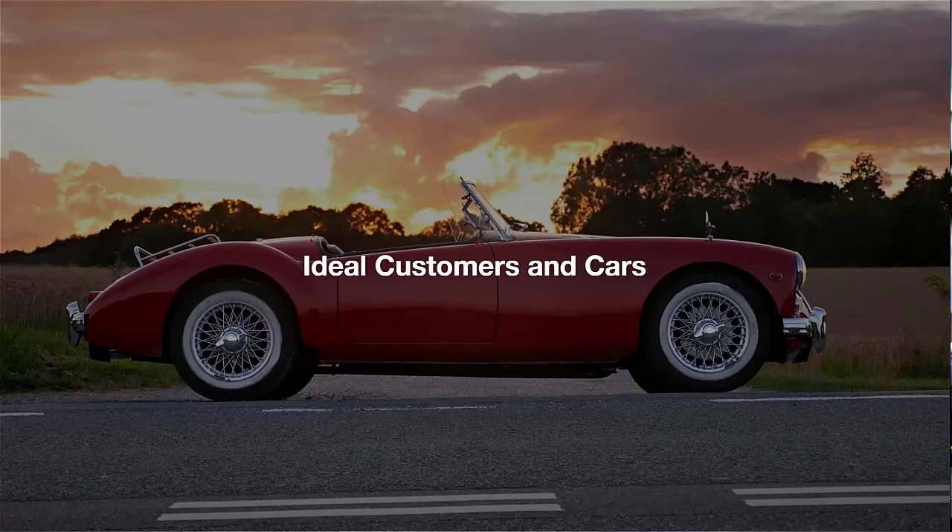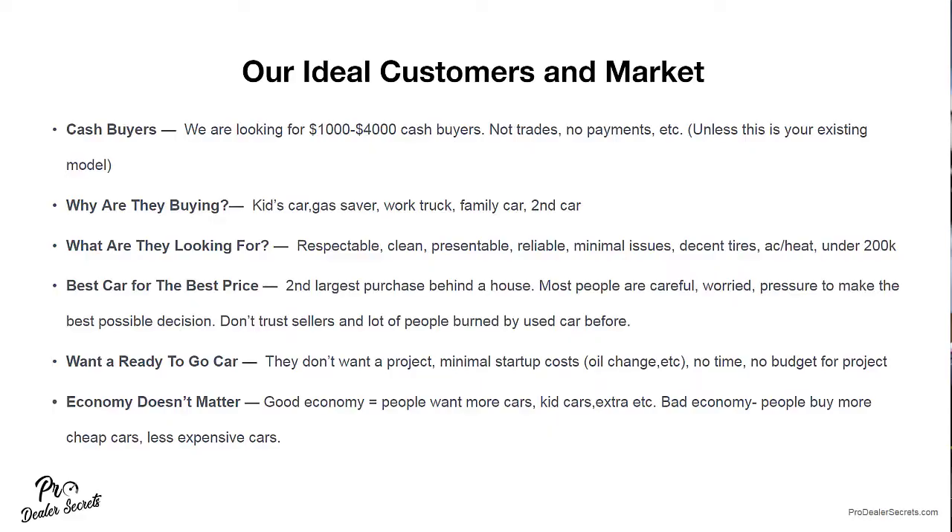Cash buyers are going to be our ideal customers. If you are an established buy-here-pay-here dealer, I'm not saying completely change your business model — maybe this is stuff you can add to what you're doing. For all you guys who are inexperienced or starting out, or even dealers struggling with the finance model or the buy-here-pay-here model, this could supplement or even replace what you're doing and be a lot more profitable.